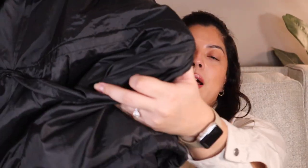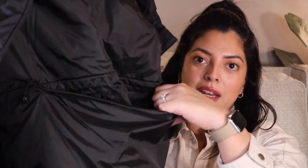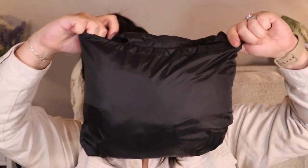It's a packable puffer jacket, so the cool thing about this is it actually folds into itself. There's a pocket on the inside, so I'll go ahead and fold it. The only negative is it doesn't come with instructions on how to fold it, so we're just going to wing it here. So this is it packed up — and there's your jacket.